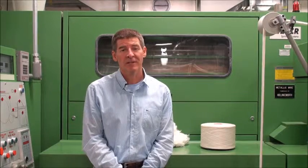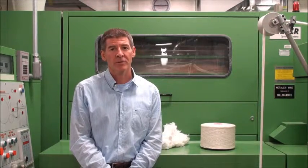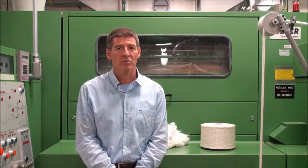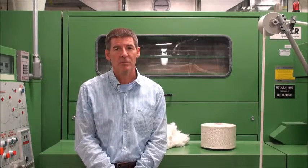My name is Tim Pleasance, and I manage the Spun Yarn Lab in the College of Textiles at NC State. In addition to assisting faculty, graduate, and undergraduate research and classes, we also provide rapid prototyping and small lot production to our customers.